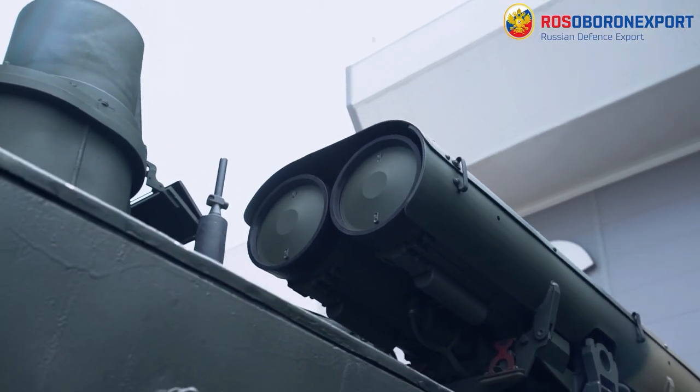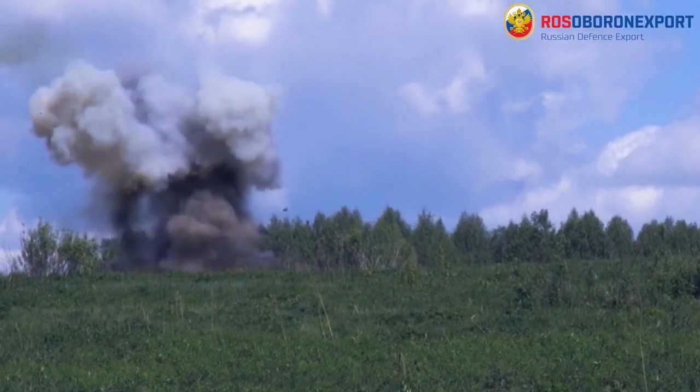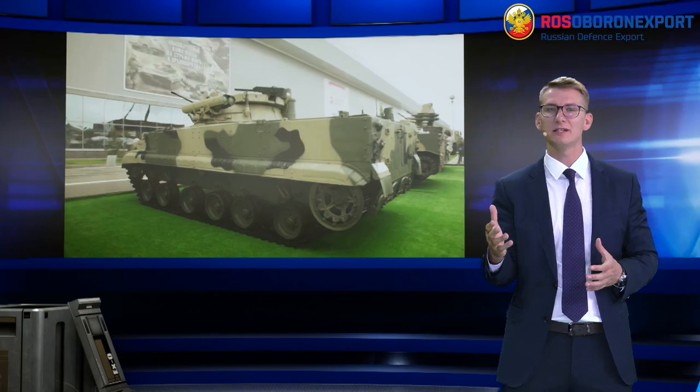For detailed information, you can check the official Rosoboronexport website. Don't forget to subscribe to our YouTube channel — we try our best for our viewers and subscribers. Your likes and comments encourage us, so stay tuned and see you soon!